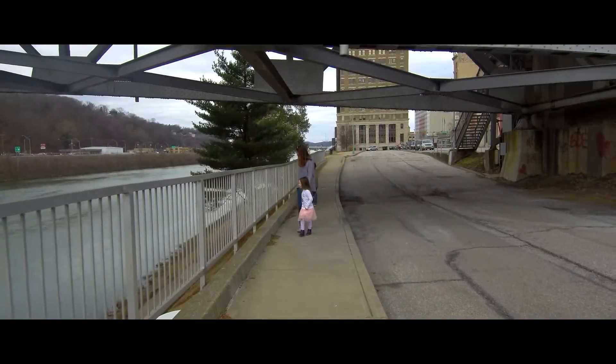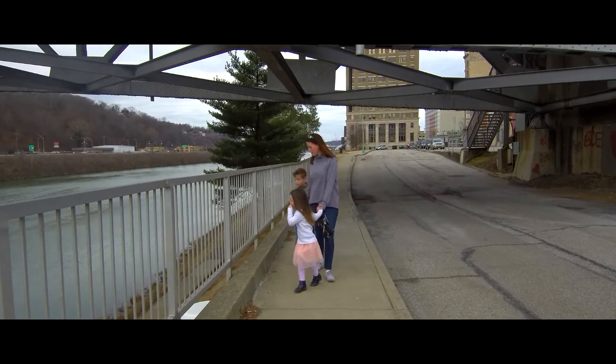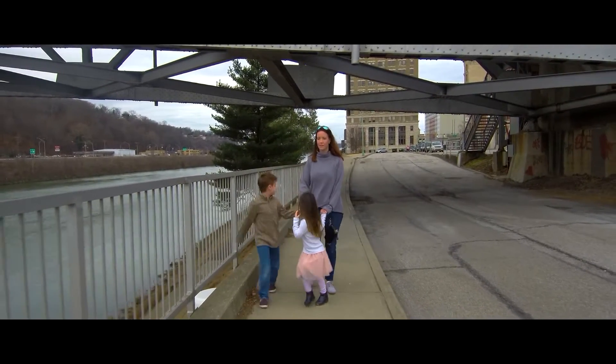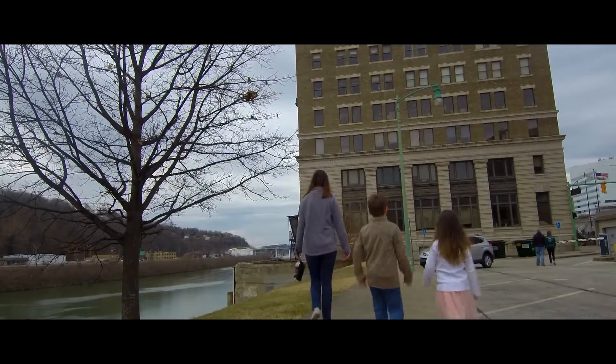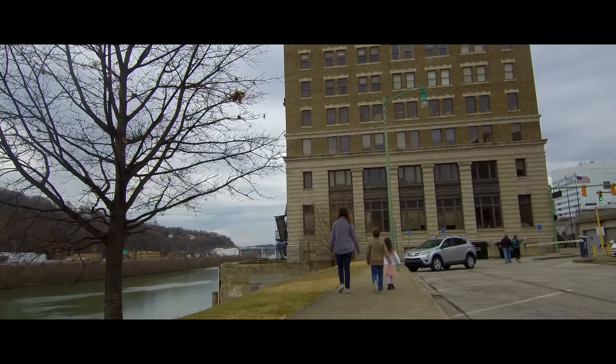We parked on one side of the river, walked across Southside Bridge, and just explored downtown for a couple of hours. The kids had a big time — they really enjoyed it. And as you can see, I got to play with my new toys.